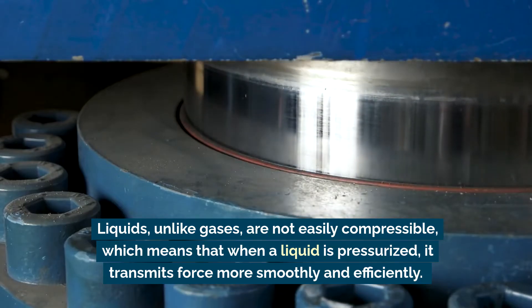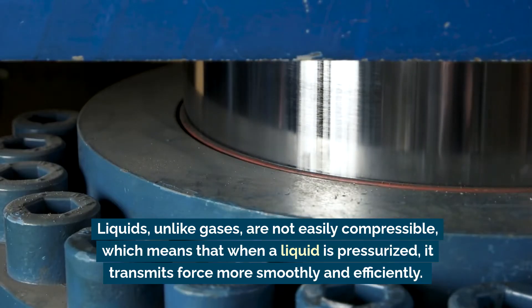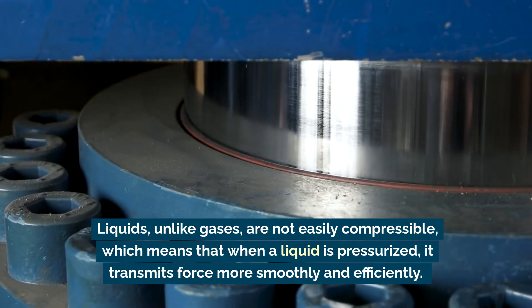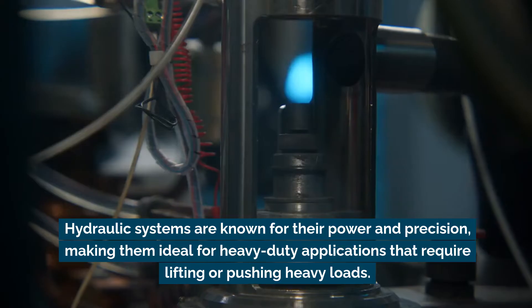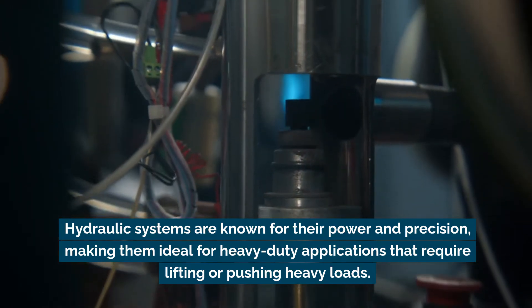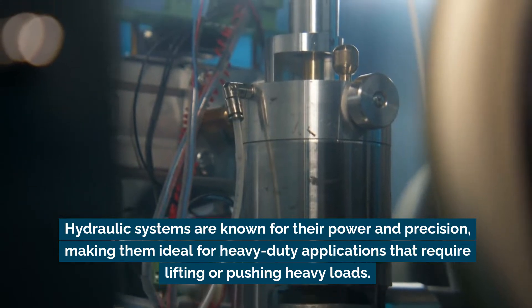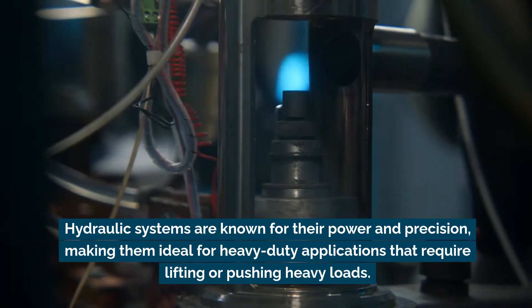Liquids, unlike gases, are not easily compressible, which means that when a liquid is pressurized it transmits force more smoothly and efficiently. Hydraulic systems are known for their power and precision, making them ideal for heavy-duty applications that require lifting or pushing heavy loads.